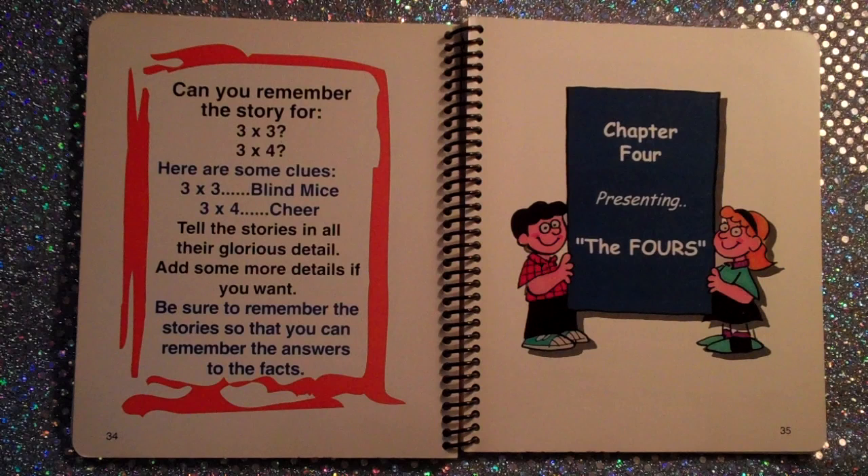Chapter 5: Presenting the Fives. You can learn the fives by looking at a clock. What time is it? It's ten after ten. When it's ten after, the big hand points to the two, so two times five is ten. When it's twenty after, the big hand points to the four, so four times five is twenty.